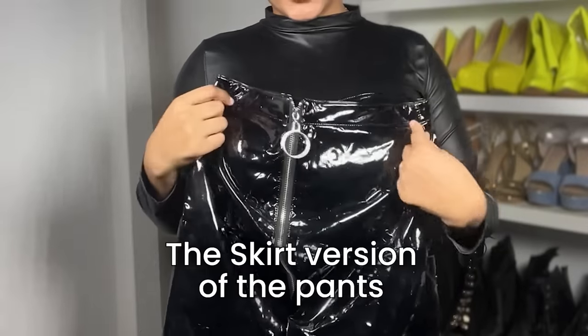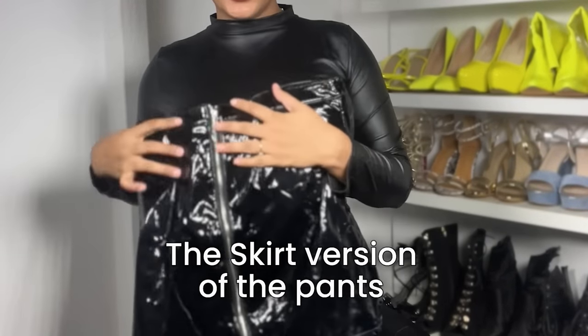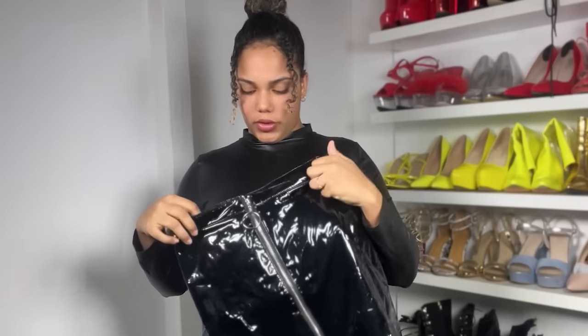This one is a skirt version. The zipper goes all the way down, so we can try this one too and decide whether we like the pants or the skirt better.